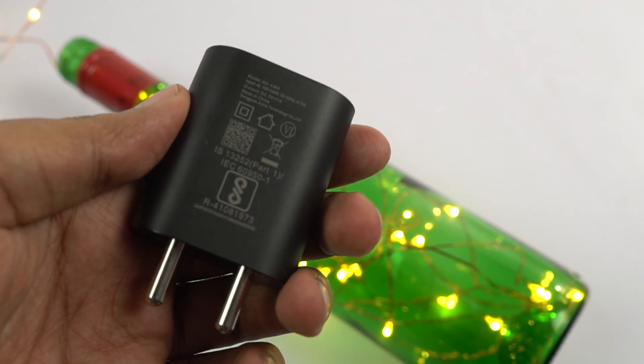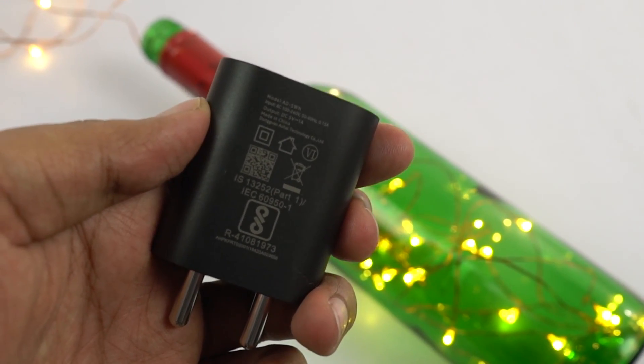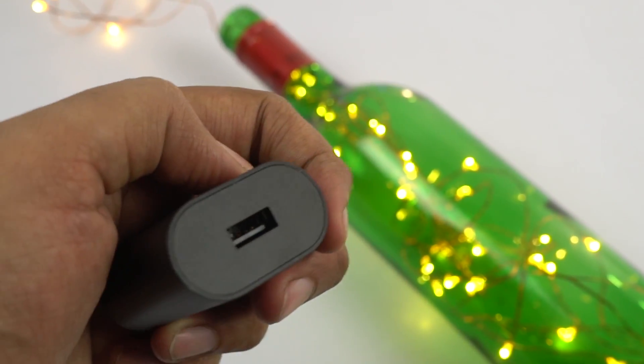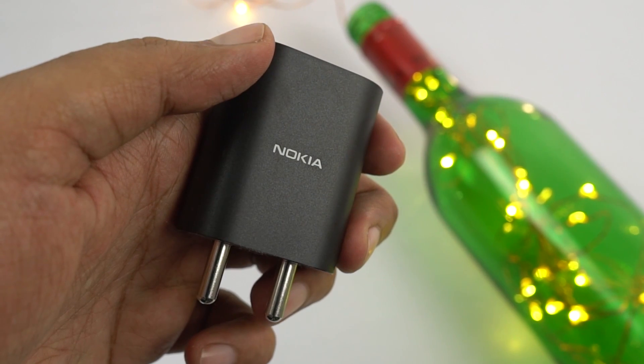The next issue has to do with the charger. On their website, they mention that this phone comes with a 10W charger, but in the box we just got a 5W charger. So it will take almost twice the amount of time to charge the phone completely, meaning charging speed is pretty slow.